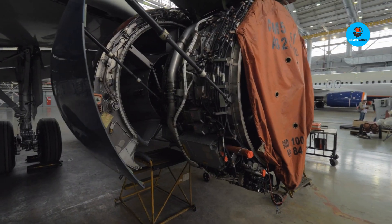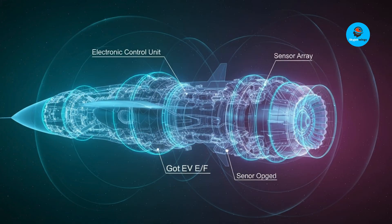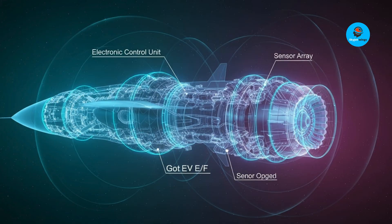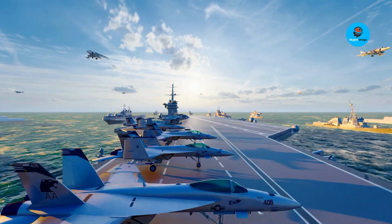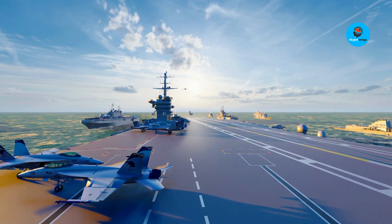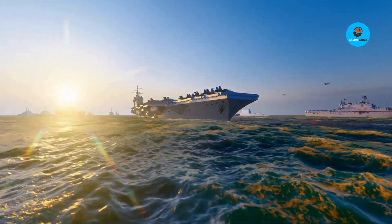With upgraded engines and advanced electronic warfare, this modest-looking jet could quietly shift the balance of airpower. Think about a cockpit designed around the pilot — a hub where digital systems and human intuition merge. Picture weapons ranging from Meteor long-range missiles to precision anti-ship systems.